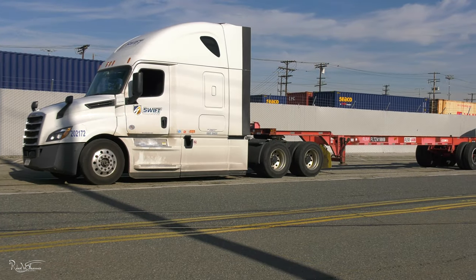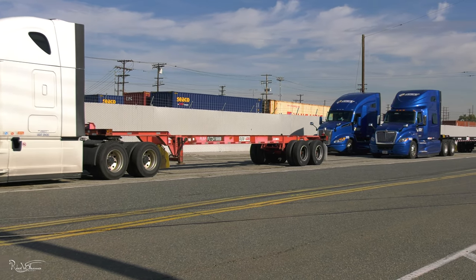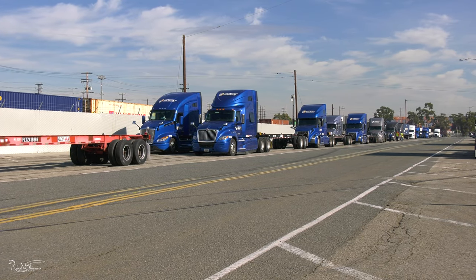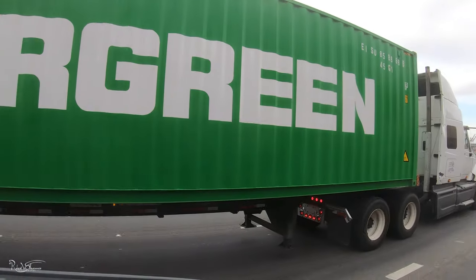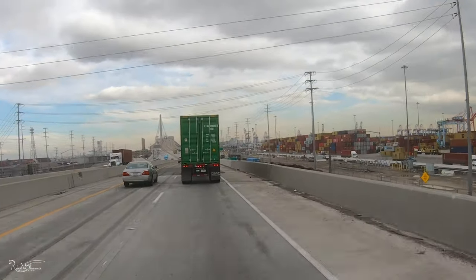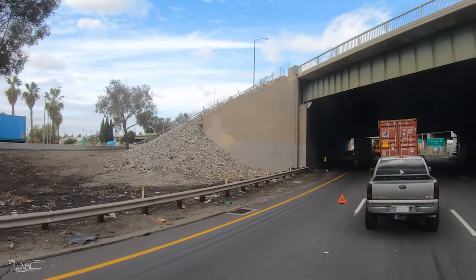Truck drivers need to bring their patience for the long wait to pick up at container ship terminals at the Ports of Los Angeles and Long Beach. There is truck congestion with so many trucks arriving and leaving the ports. Unfortunately, some have had mechanical breakdowns.